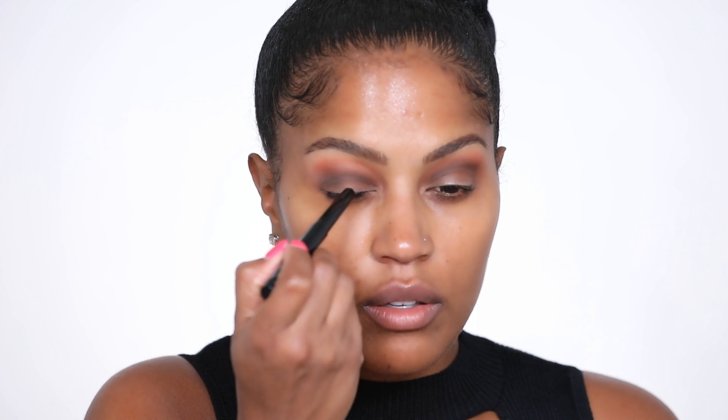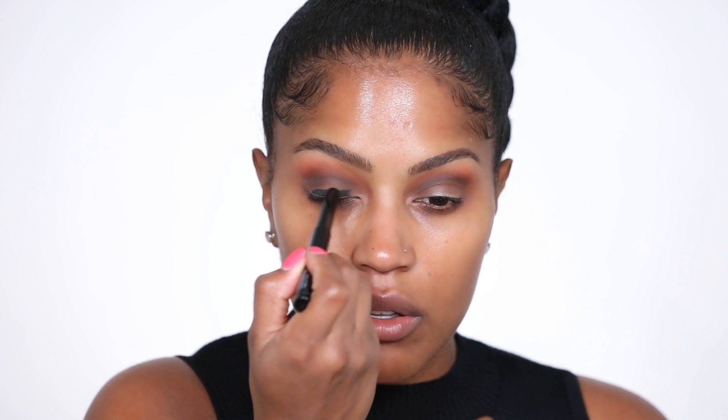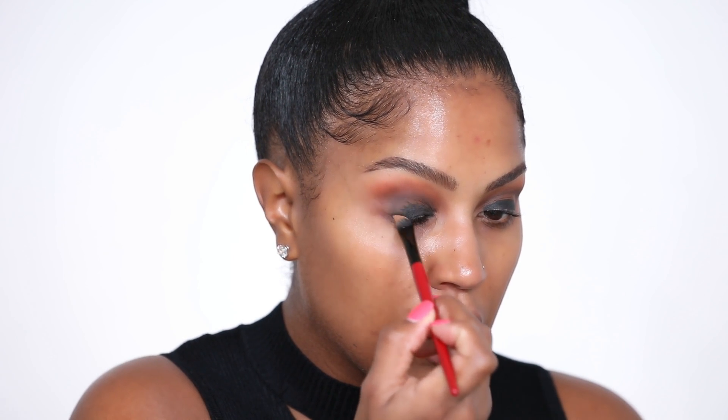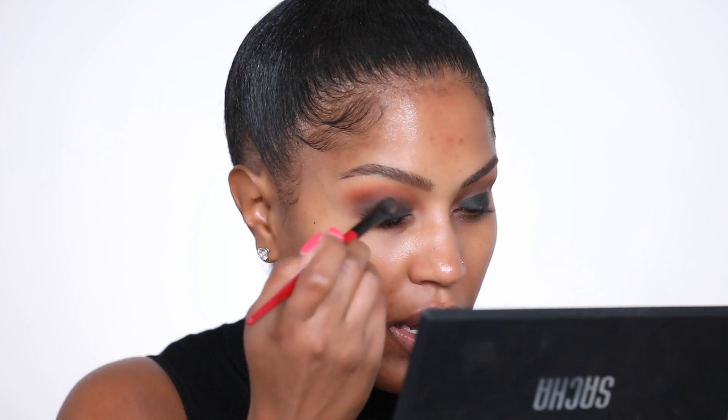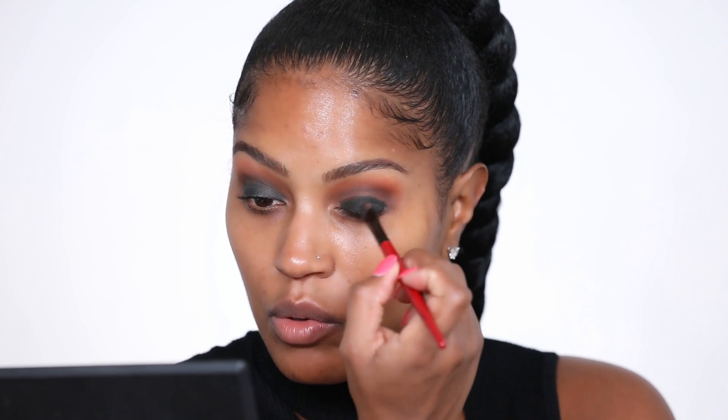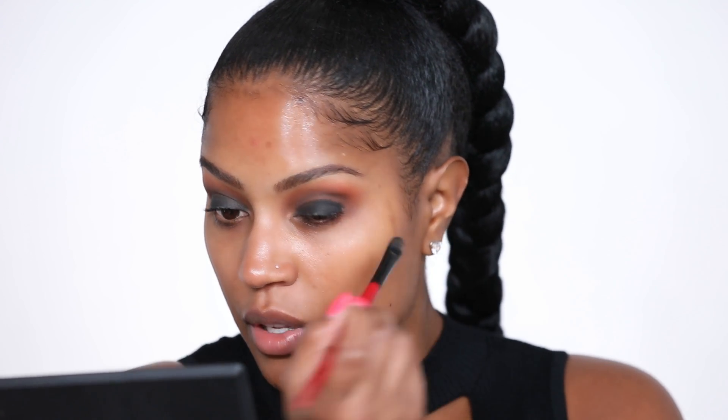Anytime I do a black smoky eye, I always like to have either a black eyeliner or a black eyeshadow base on the lid first before I put any eyeshadow on. So this is Pat McGrath's black smudge eyeliner kohl, and I'm just gonna apply this all over the lid and blend it out. It doesn't have to be perfect because you're gonna use a brush to blend it. This product is actually pretty matte — you could even wear this by itself if you're in a rush or if you don't feel comfortable blending.